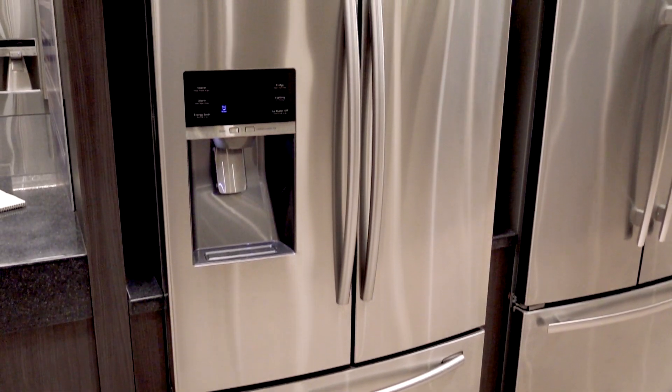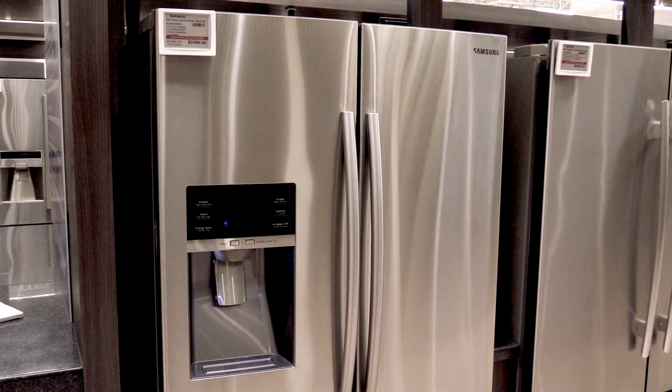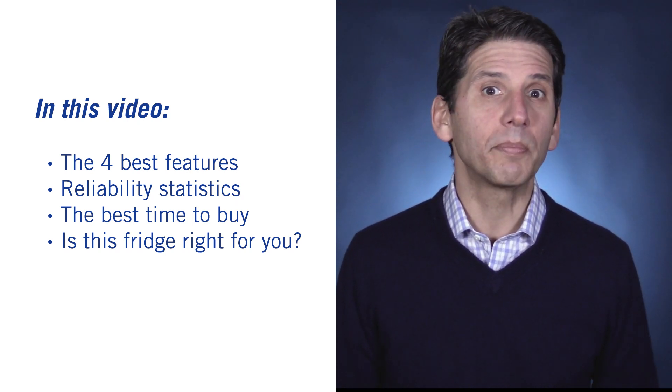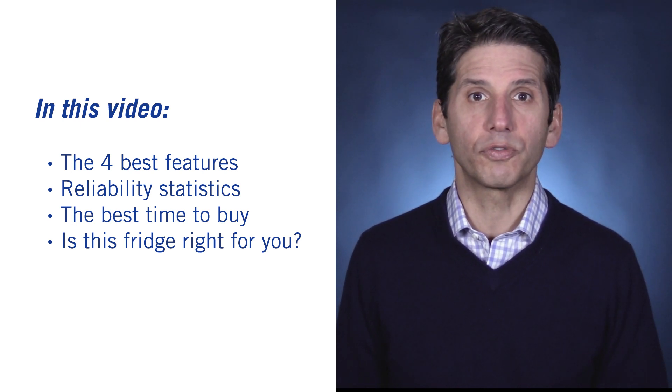Samsung has become one of the most popular brands on the market, and their 22 cubic foot model, the RF23HCD, is one of the most popular counter-depth products we sell. But should you consider it? In this video, you'll learn the four key features of this refrigerator, the reliability compared to their competition, the best time to buy Samsung products, and whether this is a good product to consider for you and your family.